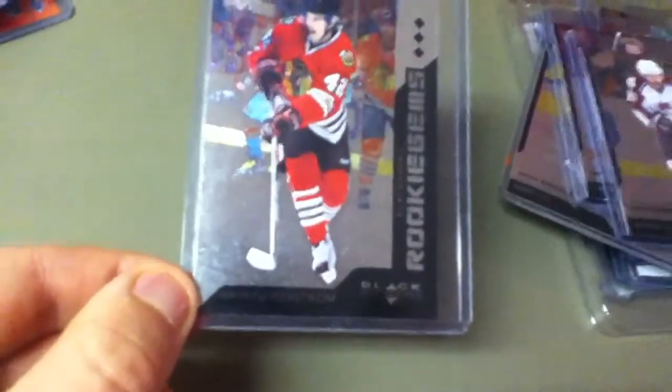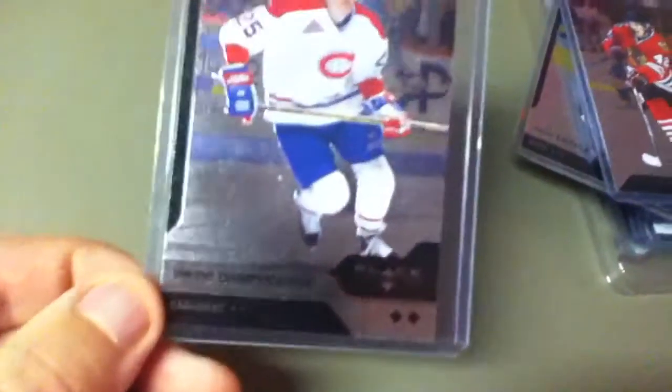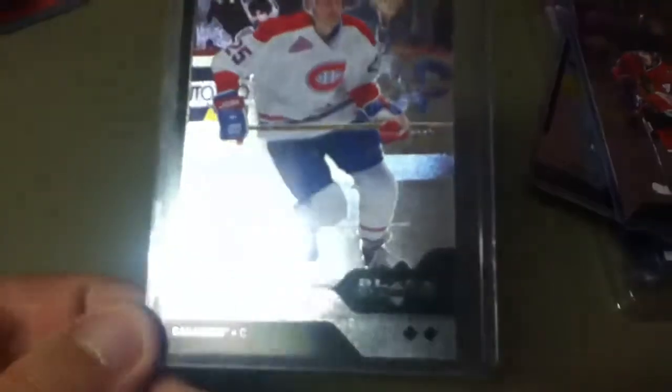Larry Robinson, double diamond. Peter Forsberg, triple diamond. Rookie Gems — Joachim Nordstrom, triple diamond. Vincent Damphouse — however you want to say it — double diamond.